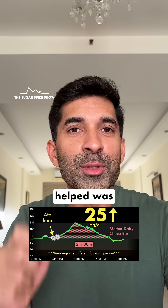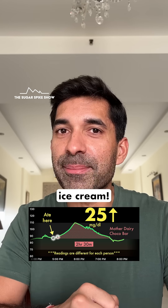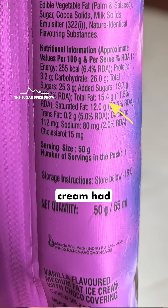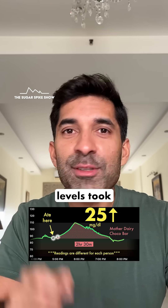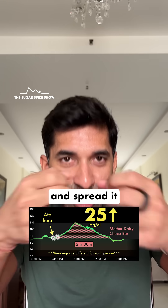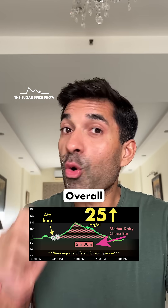What also helped was the good amount of fat in this ice cream. For comparison, this ice cream had 50% more fat than even full cream milk. And these fat levels took the glycemic load of the sugar and spread it out over 2.5 hours. Overall, good result.